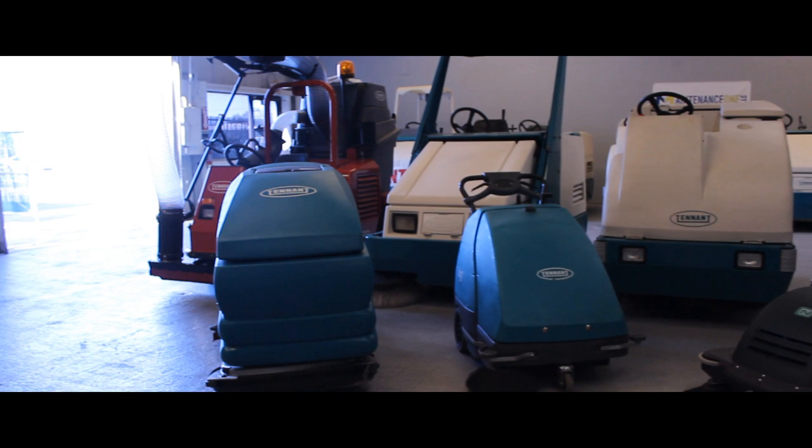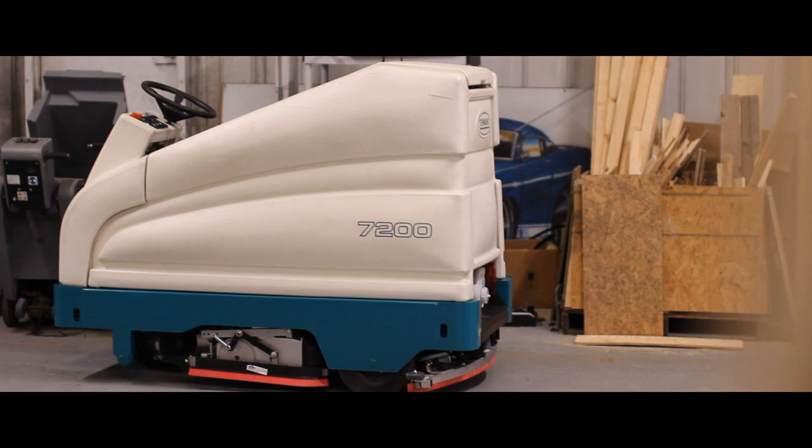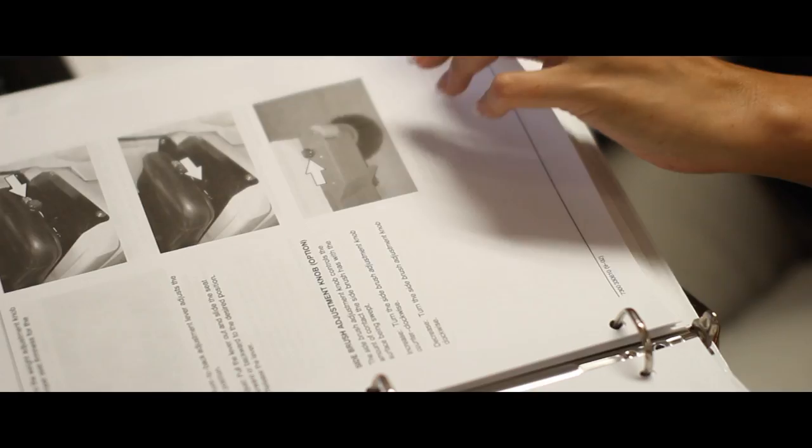With our large inventory including 20 plus machines that are ready to ship and our expertise, we are confident that we can fit you with the correct floor scrubber or sweeper to meet your cleaning needs. All of our machines include free shipping to most locations and the best warranty in the business.